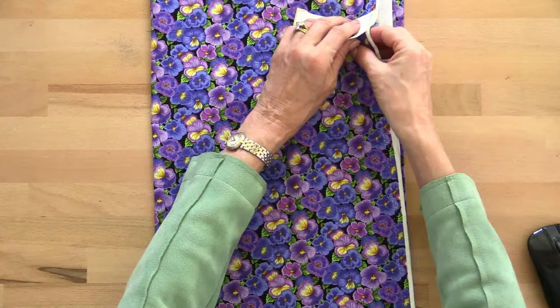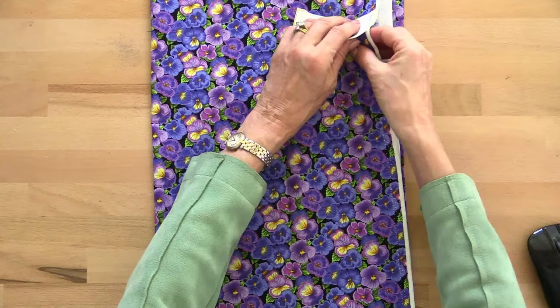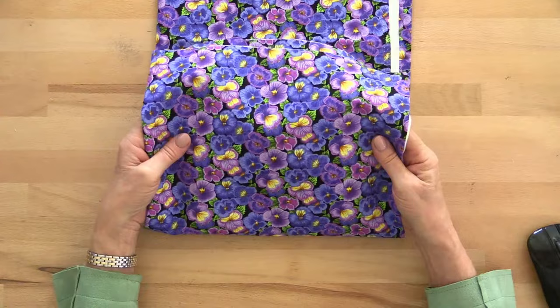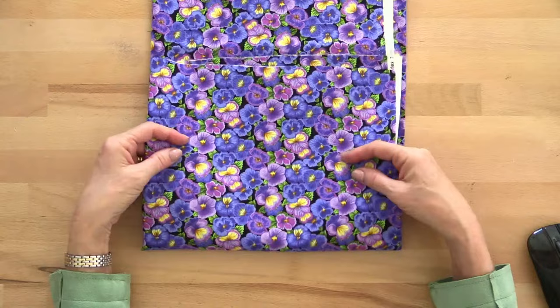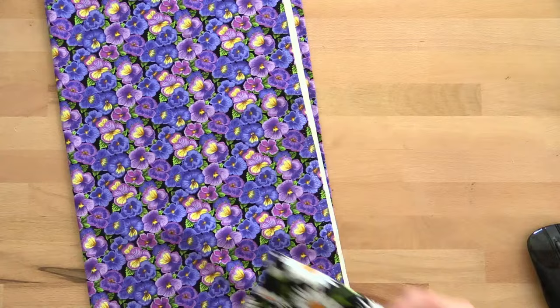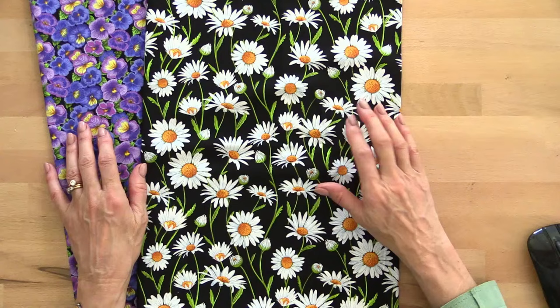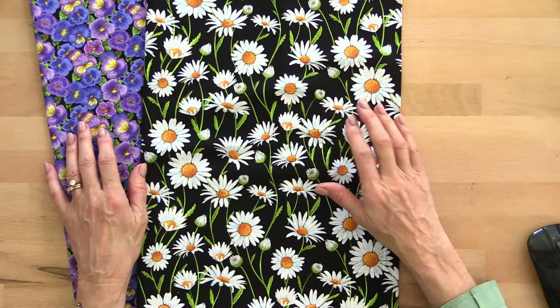Now for fabrics. First a back-in-stock: the pansies fabric — this sold out almost immediately when we brought it in, you can tell how new it is, it still has the manufacturer's labels on. We do have it back in stock now. I love the colours — pansies have such happy faces — and you've got the black background so all the colours really pop. When you're thinking springtime you can't think about anything but flowers. This is the Flower Market fabric — that one's daisy. Oh I love that one, it would make a lovely skirt.